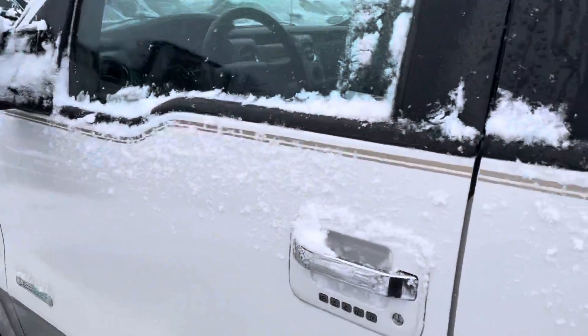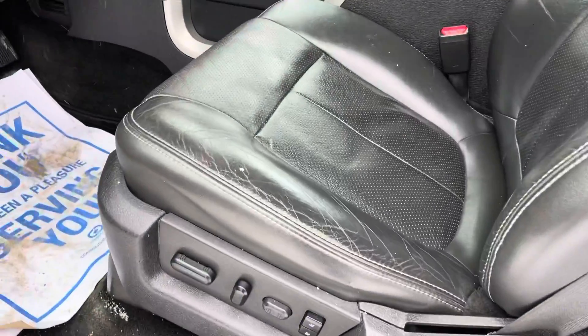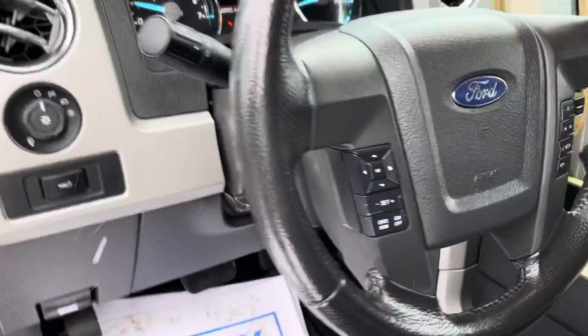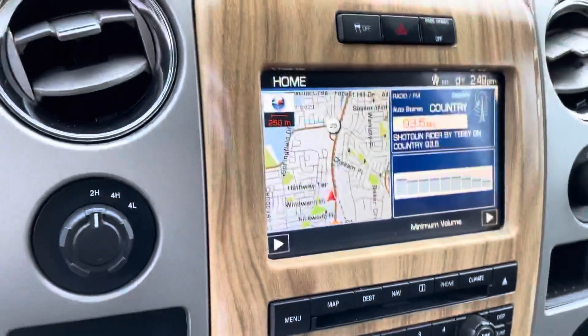One extra feature a lot of people like is our bigger tow mirrors. We also have keyless entry panel door handle and memory seats basically for the driver's side.